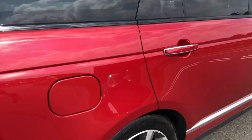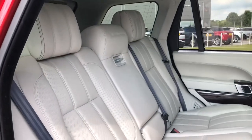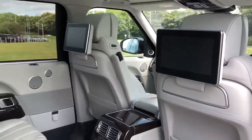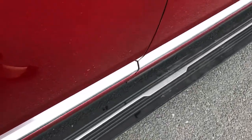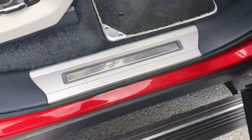Going to the back of the vehicle, you have lovely executive rear class seating along with rear seat entertainment, which is perfect for young children. You also have electrically deployable side steps making it easy to get in and out of the vehicle, and illuminated Autobiography tread plates.